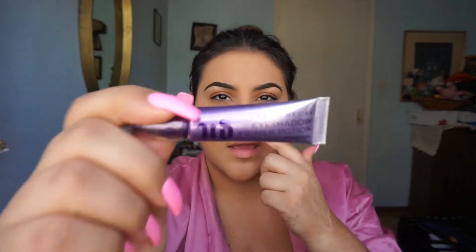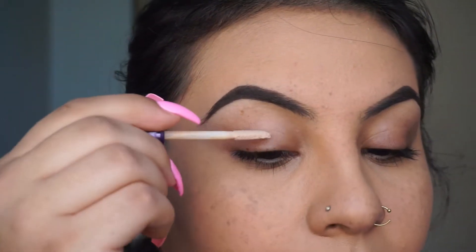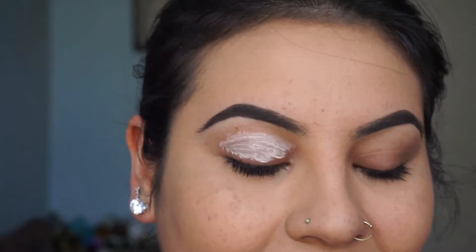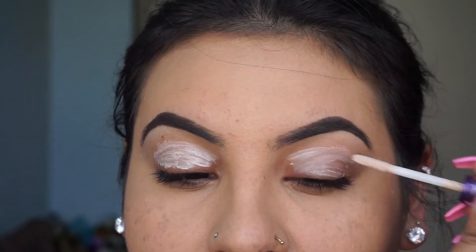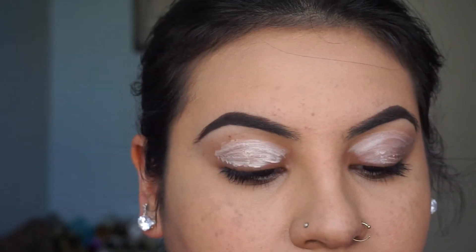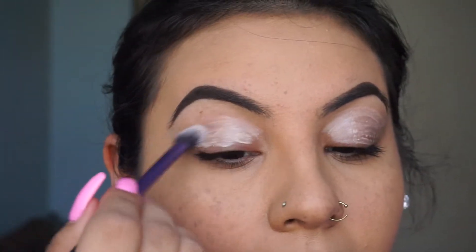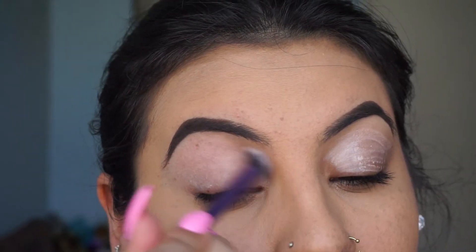I'm going to go in with my Urban Decay primer potion. I've already filled in my eyebrows and I did them a little softer than I normally do. I also didn't even put concealer around them because I'm kind of getting over the whole eyebrow trend lately — it's just not my thing anymore. I still fill them in, but I'm really loving my natural brows lately. So I'm just going to coat my eyes with this and then blend it out with a fluffy brush by Real Techniques — all the way up to my brow bone and anywhere else I'm going to put eyeshadow.